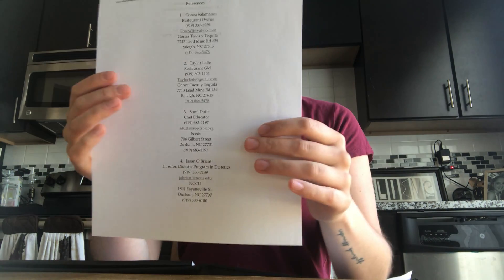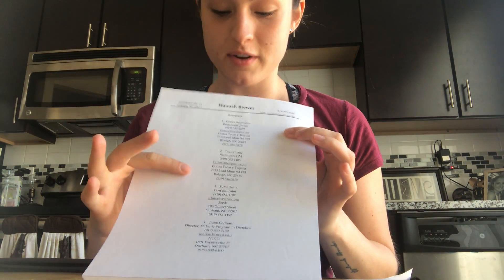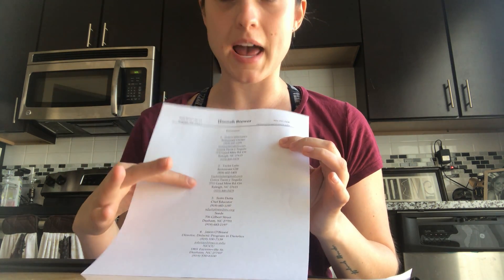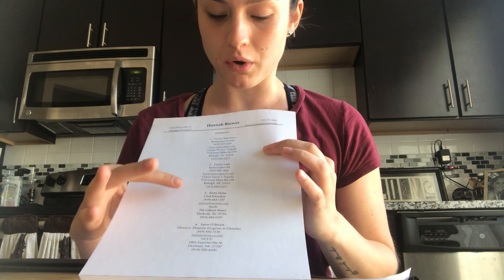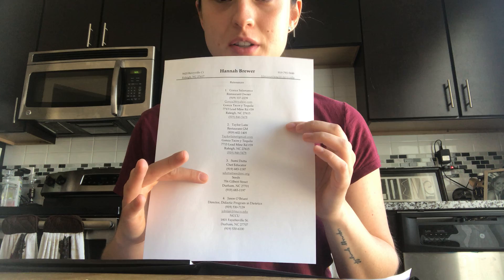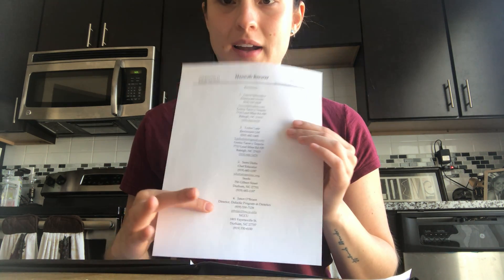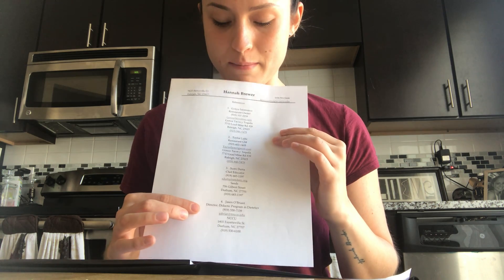So I have two other documents in my portfolio currently. I have my list of references — there are five of them. I have one personal reference on the back side, my number five. I have two work references: the owner of my restaurant and the GM of my restaurant where I work. The chef educator at one of the volunteer programs I volunteered with last year, and then the director of my program at school.